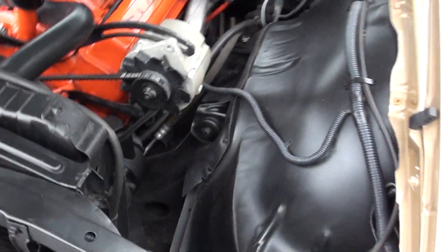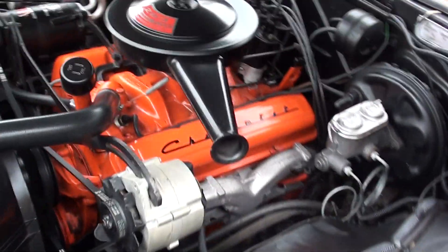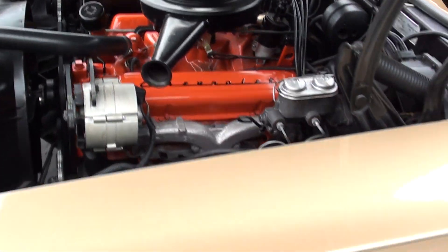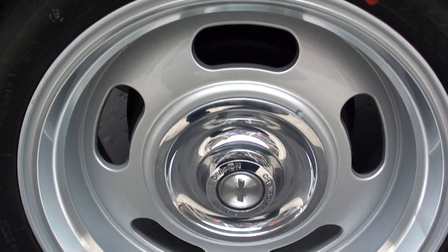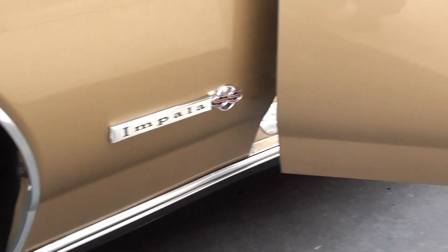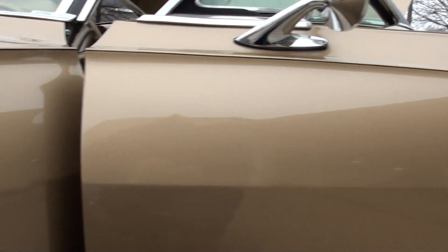Just as clean as can be, guys. You can crawl all over this car — this car is rock solid. Love the wheels. That's a polished aluminum lip. Beautiful paint.